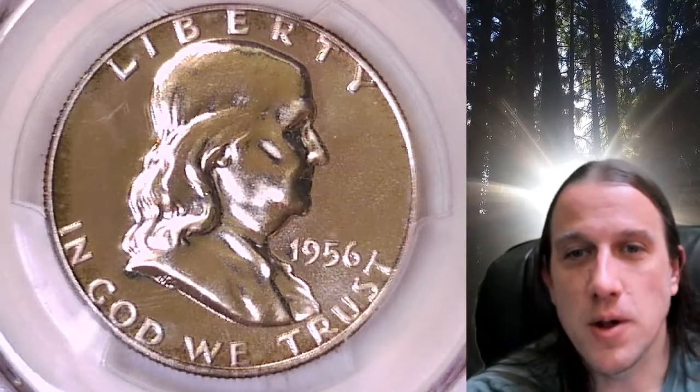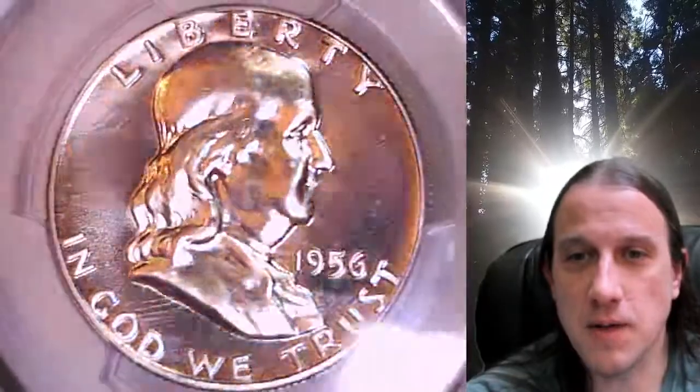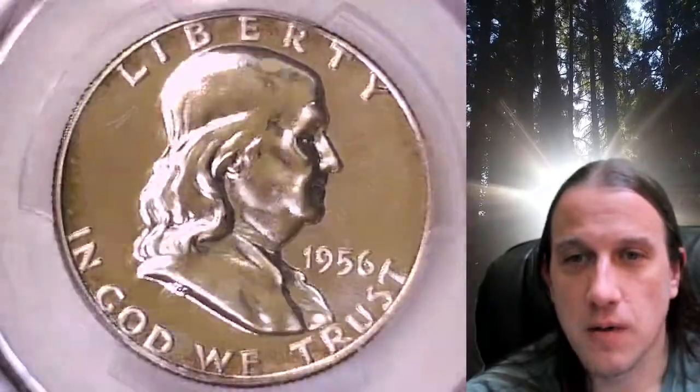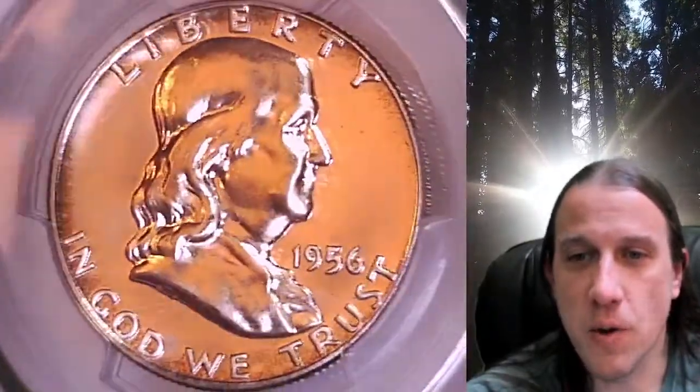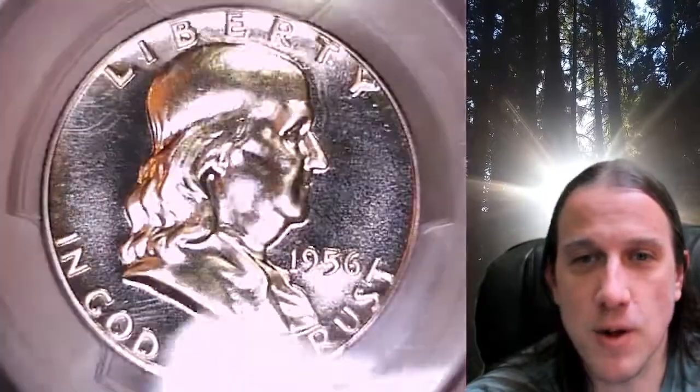Welcome to Time Traveler's Coin Exchange. The next coin we're going to take a look at is a 1956 proof Franklin Half Dollar. This is a proof coin from the Philadelphia Mint. It has been graded by PCGS and they graded it Proof 67. This is the type 2 variety for the proof coin this year.